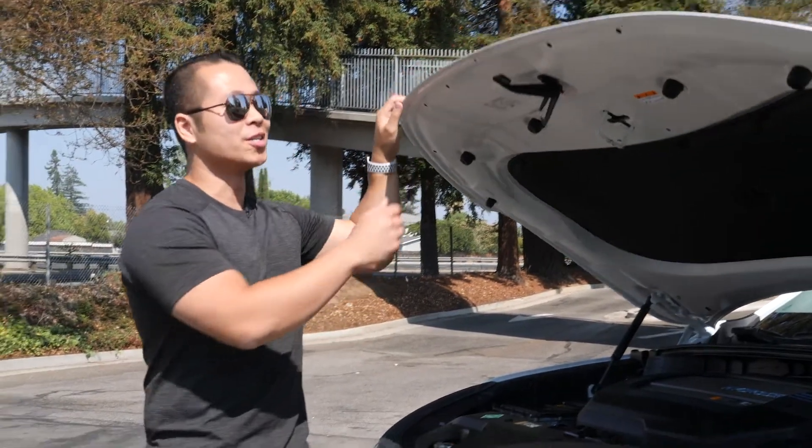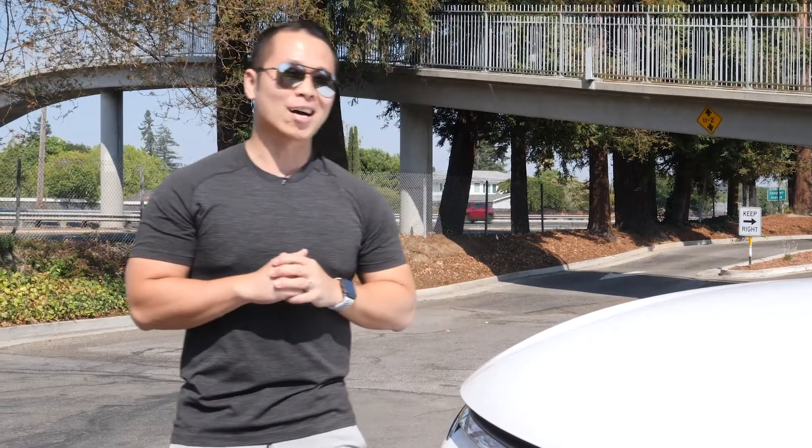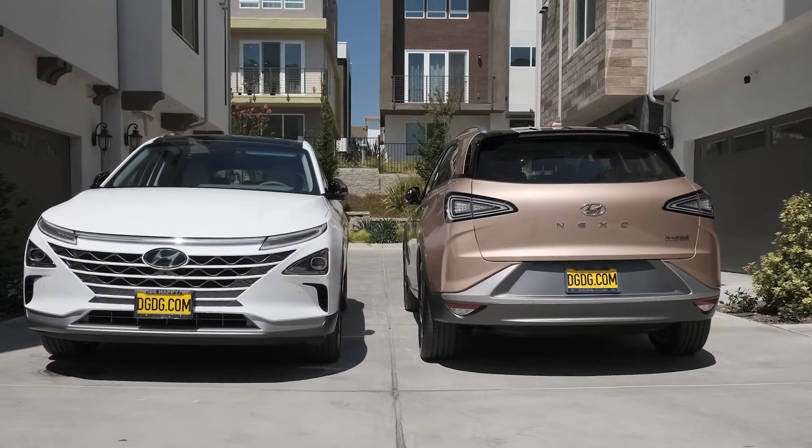For being a Nexo owner, you get some awesome perks from Hyundai. You get a fuel card worth $13,000 up to three years, whichever comes first. You get a clean fuel rebate from California, an HOV carpool decal, and free car rental for seven days a year, up to three years.